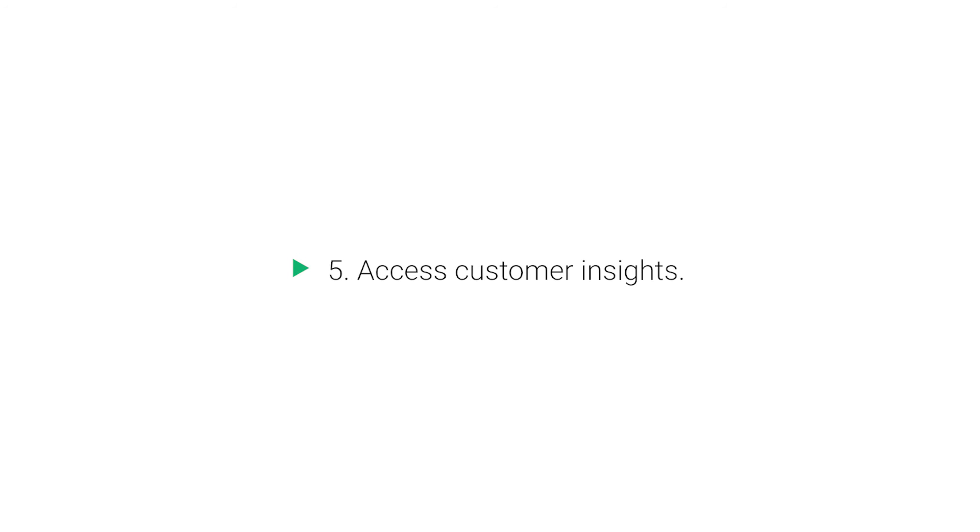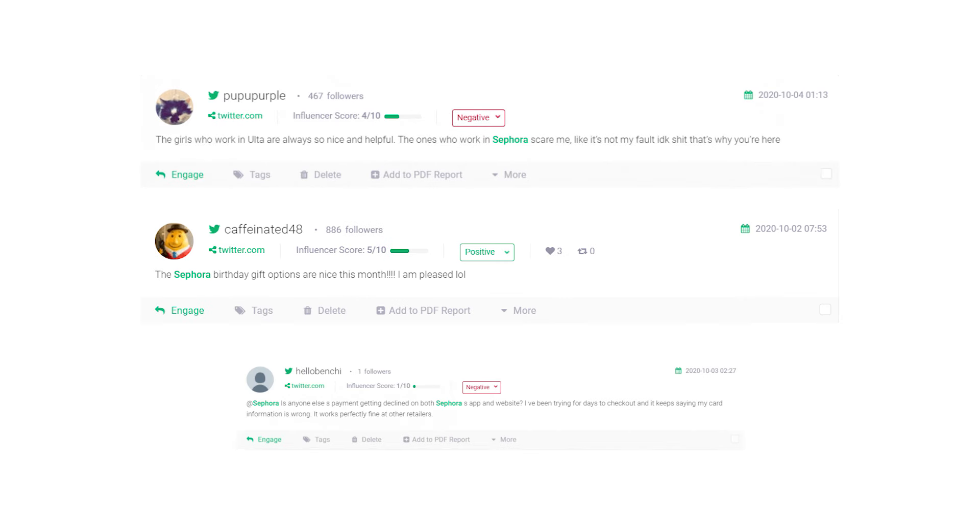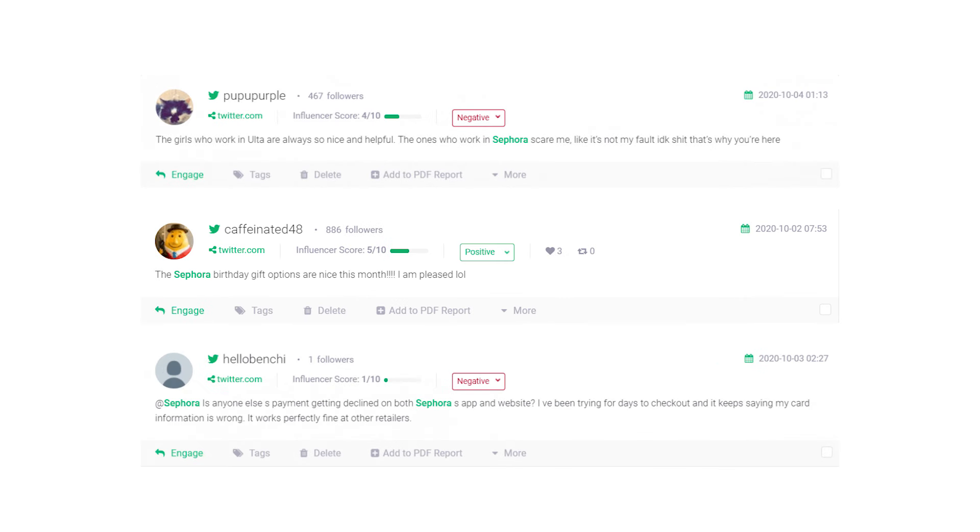Benefit 5: Access customer insights. Today's consumers are more open to sharing their opinions and reviews about the products or services that they use, mainly due to the rise in social media. You can use this to your advantage, using these posts to improve your brand and services using customer feedback.